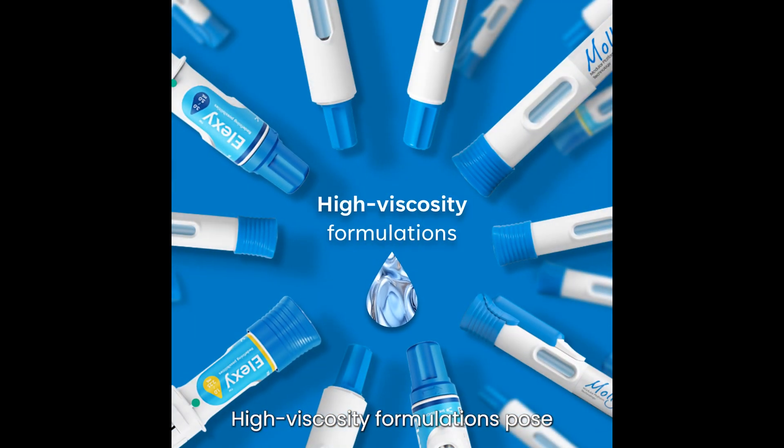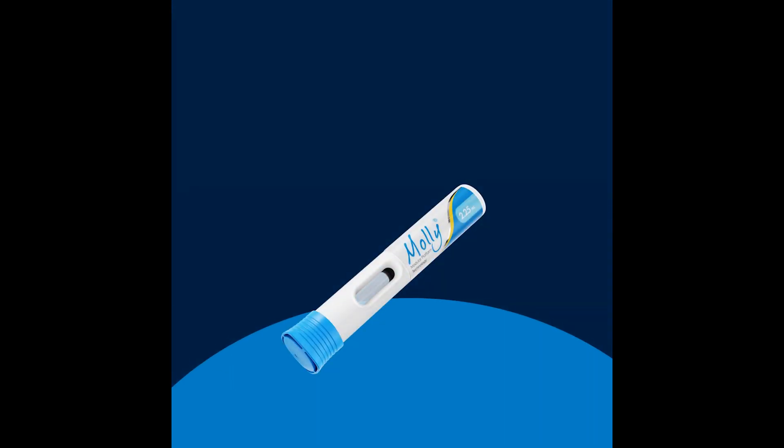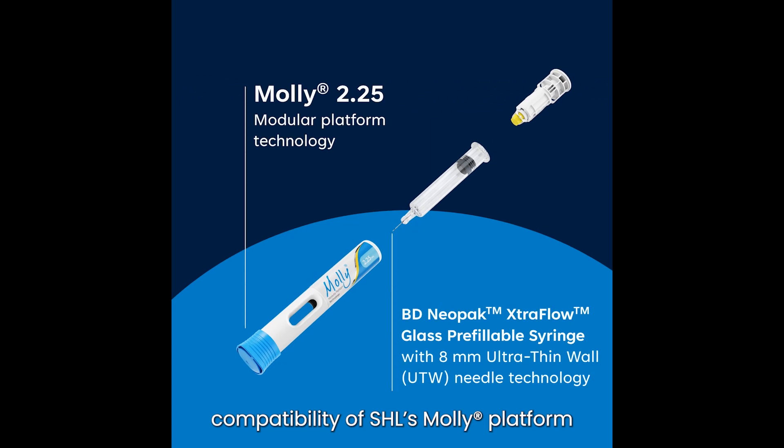High viscosity formulations pose unique challenges, prompting innovative solutions that aim to ensure effective drug delivery and patient comfort. SHO Medical and BD collaborate to enable compatibility of SHO's multi-platform with the BD Neopac extra-flow glass pre-filled syringe, allowing a wider design space for high viscosity drugs.